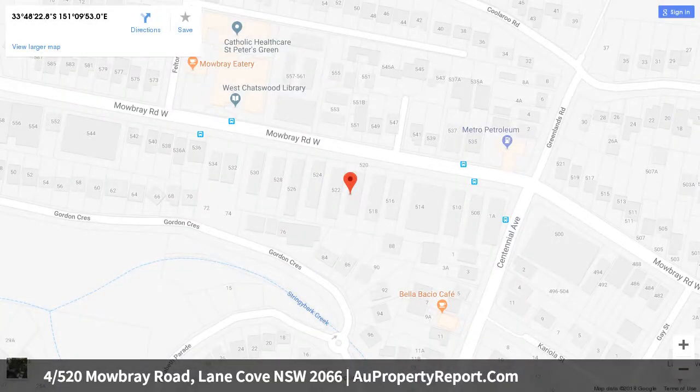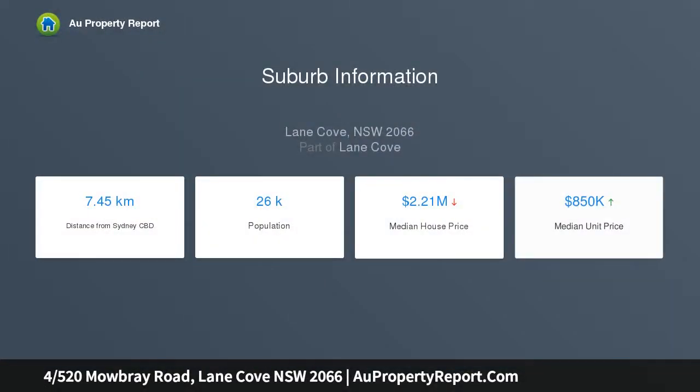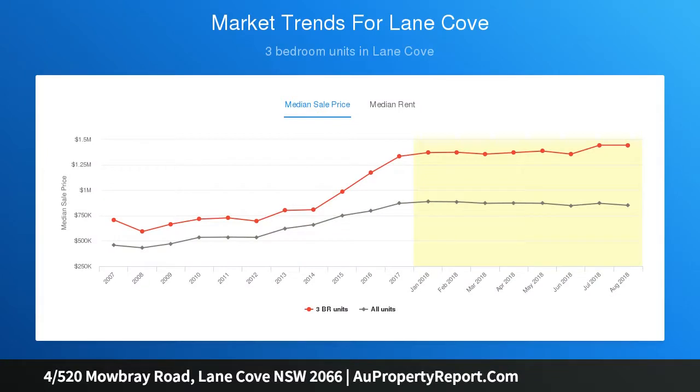Bright and sunny with a modern Caesarstone gas kitchen, oversized bedrooms and upscale bathroom with standalone tub. Its central location at the quiet end of Mowbray Road is mere footsteps from express city buses, walking distance to Mowbray Public School and only moments to the area's eclectic cafe culture and vibrant village atmosphere.